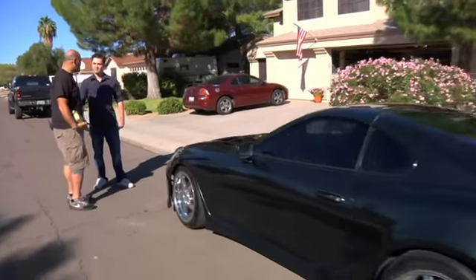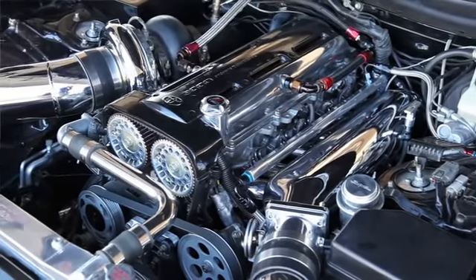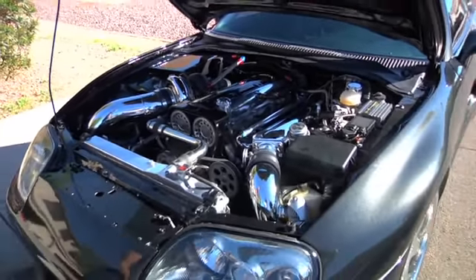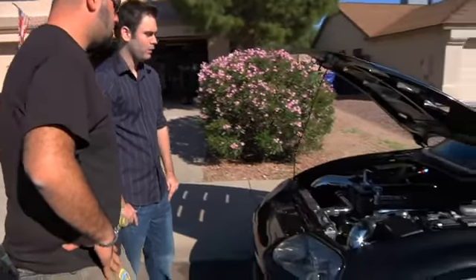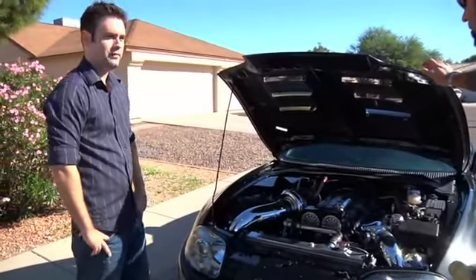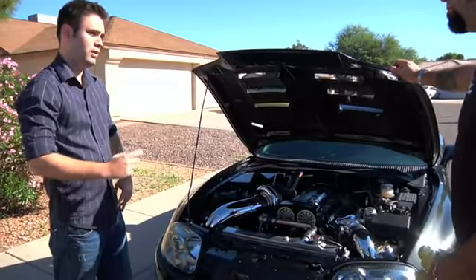So we're talking about Bugatti Veyron-beating numbers here. The motor is completely forged. It has CP pistons — they're overbored. Carrillo H-beam rods, ACL bearings. The block has been completely bored out and polished. The intake manifold is Virtual Works — it was for the non-turbo Supra; we actually cut it out on the inside. On this side we have an SP81 turbo, which is pretty much a GT45 — it's 80 millimeter, the GT42 housing with the 47 wheel on the inside.